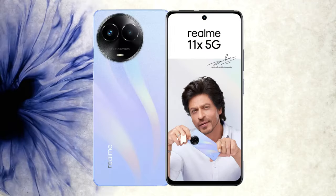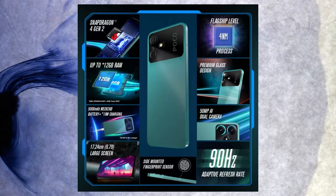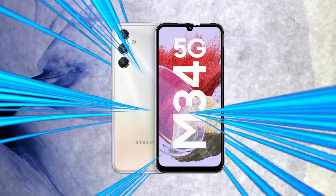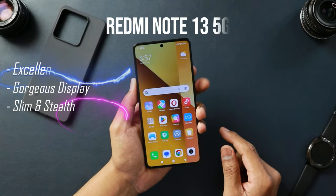At a much lower price, the Motorola G54 5G offers the MediaTek Dimensity 7050, which is amazing compared to this one. There's also the Realme 11X with a better chipset, and the Poco M6 Pro — Redmi's own sibling — at a lower price with a 50-megapixel AI camera and 90Hz display but a better chipset. Alternatively, even the Samsung M34 5G is worth checking out.